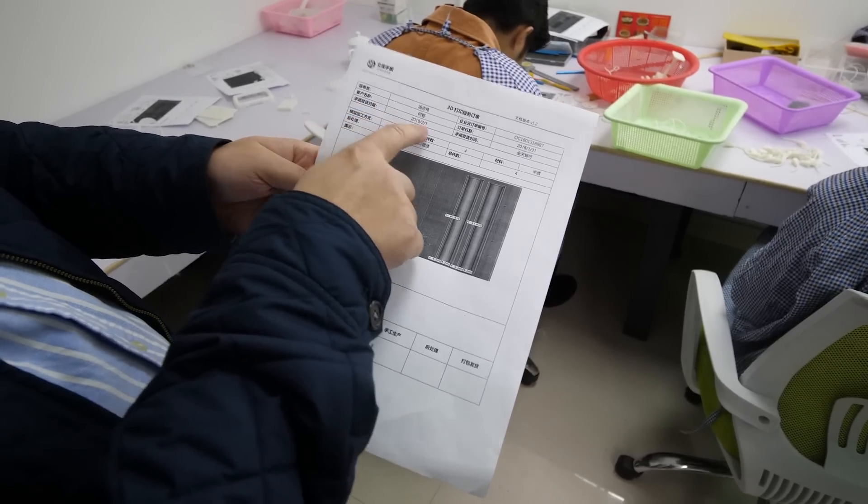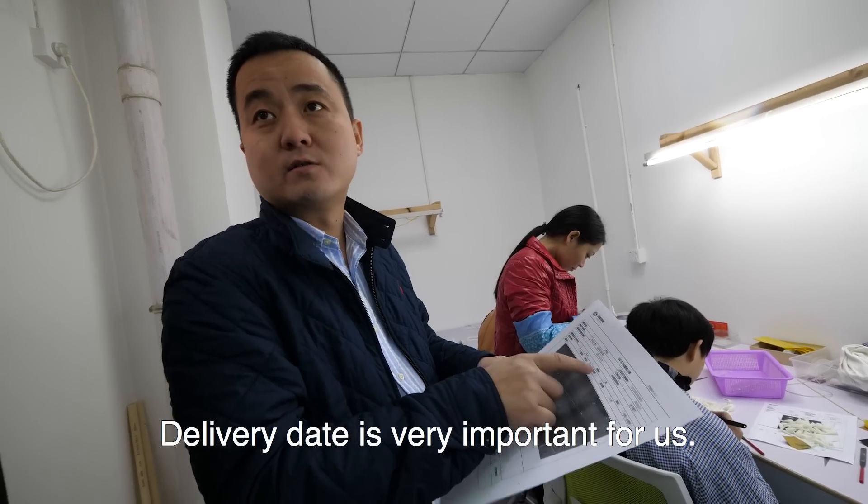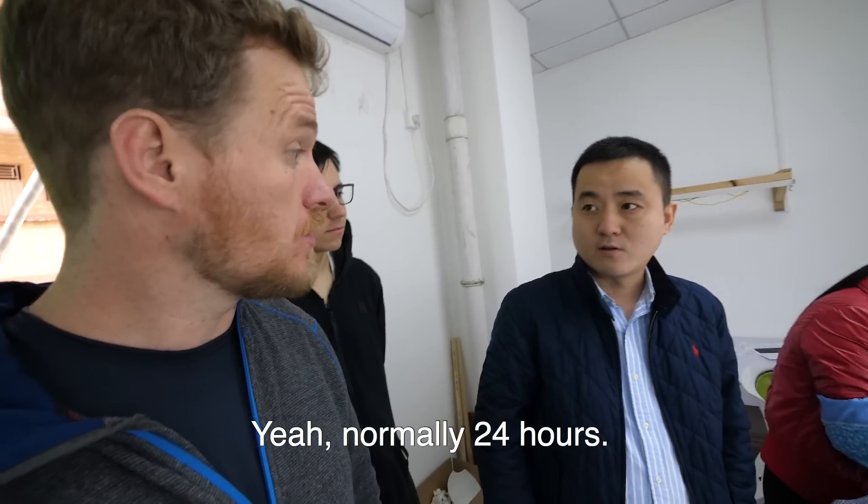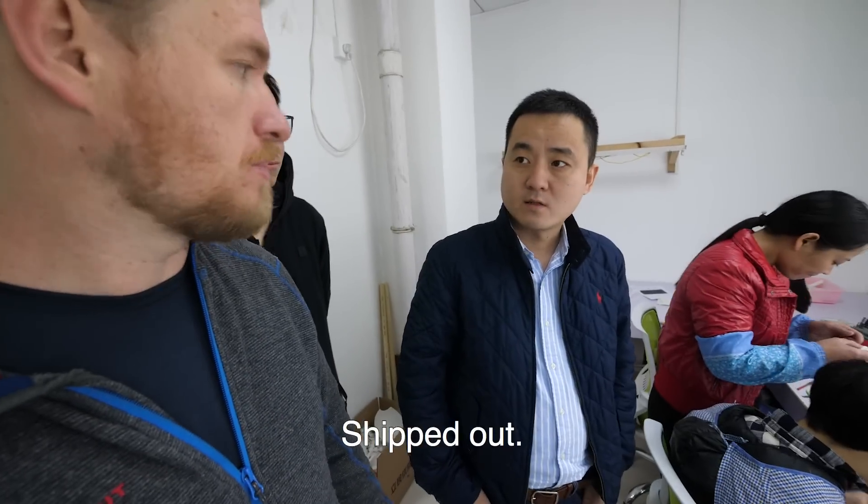We can see all the dates here — this is the delivery date. Delivery date is very important for us. What is a typical turnaround for SLA? When someone orders, what's the typical due date? Normally 24 hours — shipped out in 24 hours.